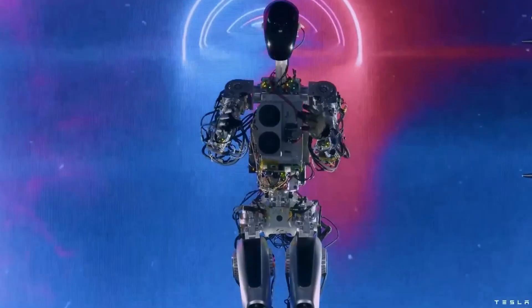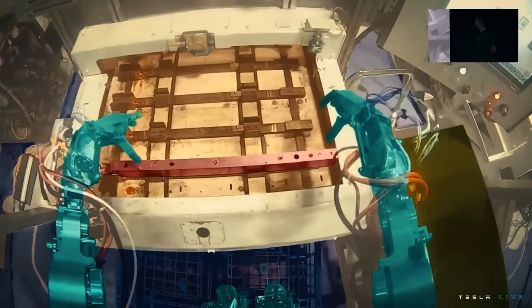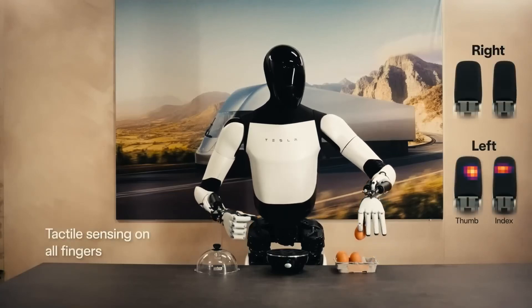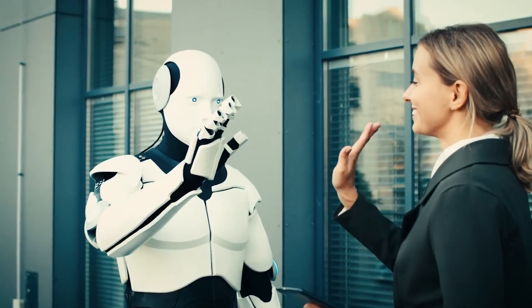Critics have raised significant privacy concerns due to the advanced sensory capabilities of Optimus, including potential uses of cameras and microphones that could record and analyze environmental data. If these robots start taking on more human-like tasks, it could change our understanding of work and reshape various industries.